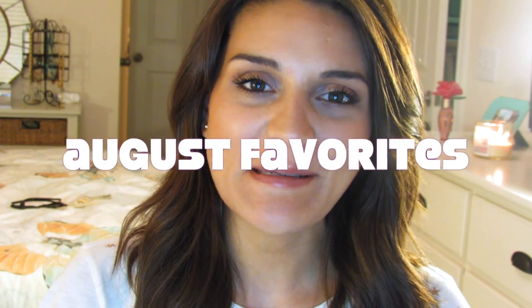Hey guys, so today I'm here to talk about some of my August favorites. I'm going to start off with the nail polish that I've been loving, and this is from Nails Inc.